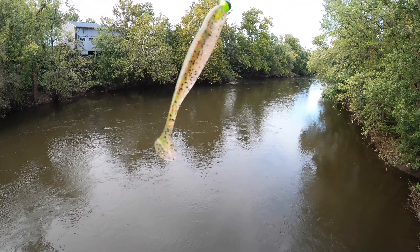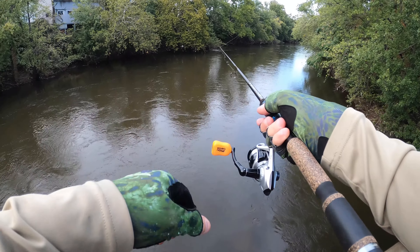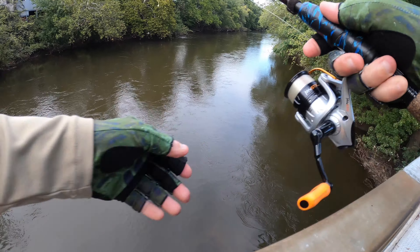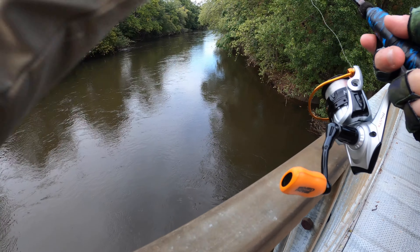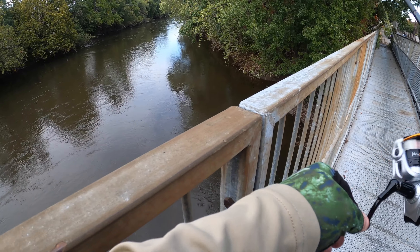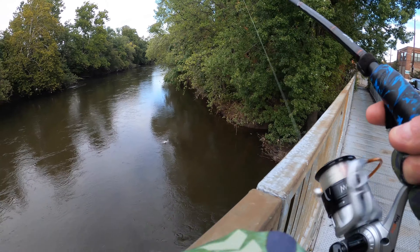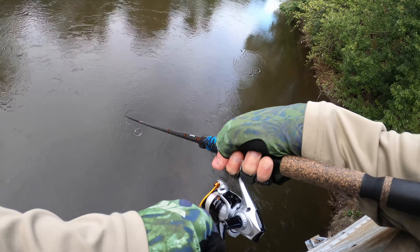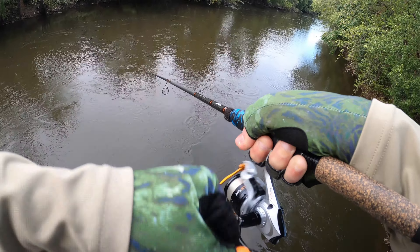All right guys, I hooked on my favorite — Copperfield. Let's see what happens. Let's see if there's any beauties over here. There we go. Now he's going into the current. He's going into the current.